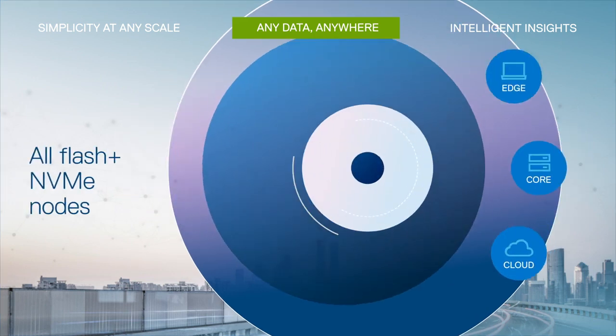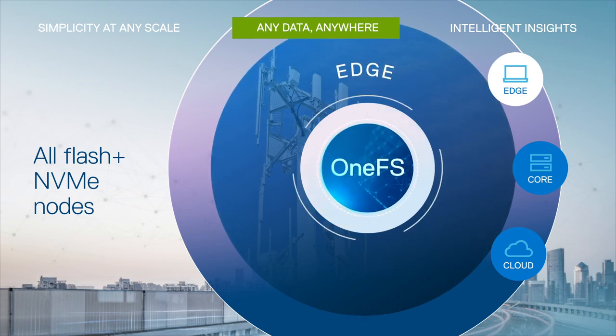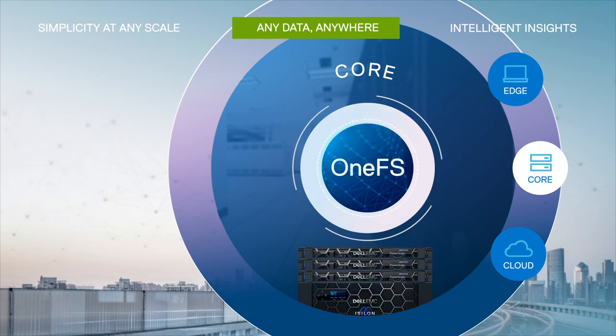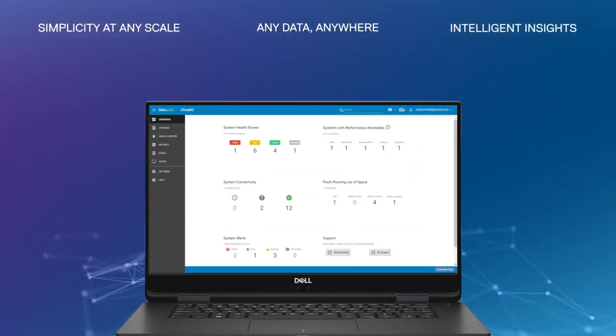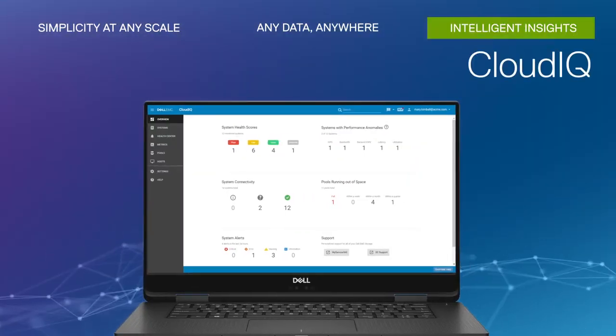New PowerEdge-based all-flash and NVMe nodes bring OneFS to the edge, modernizing your core data center. You can run OneFS in any cloud, including the Google Cloud Platform as a native application. Stop managing your storage and start managing your data.